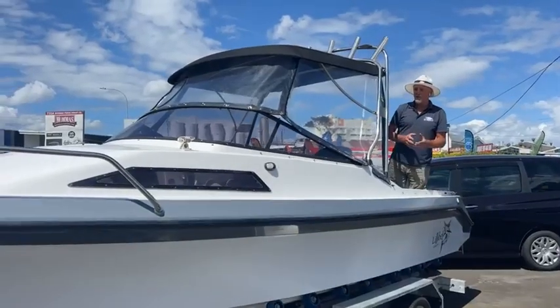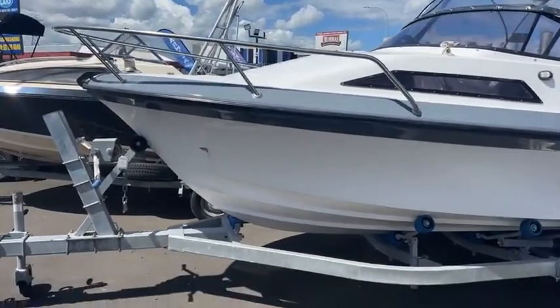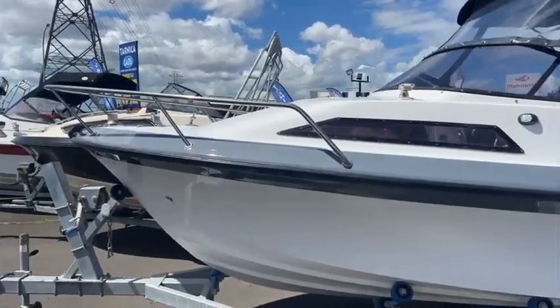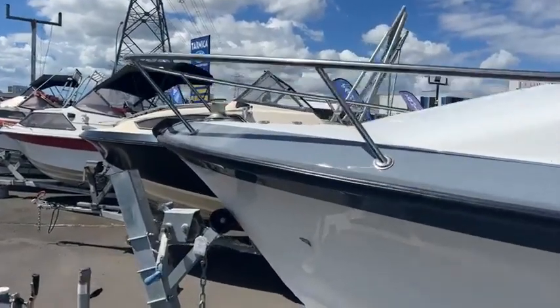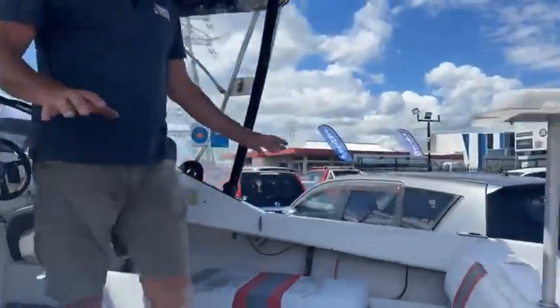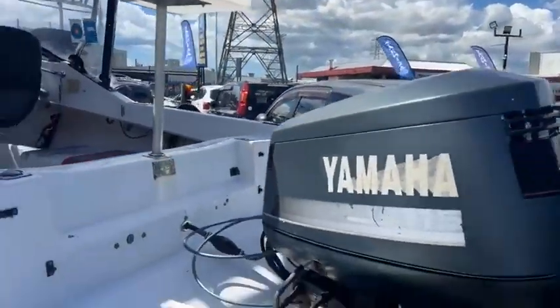Six meters of length, and as you can see it's loaded full of stuff. There's a nice beautiful bow rail sitting around the front with caps sitting at the front, a nice big hatch which makes it very easily accessible up to the anchor locker. That capstone is just such a must if you're ever going to start anchoring.